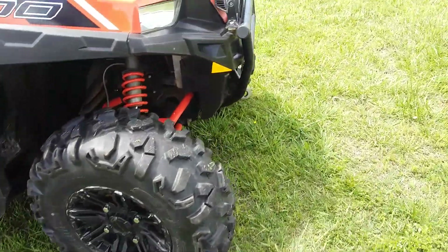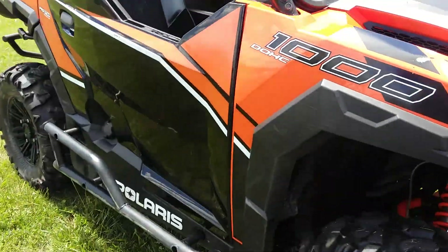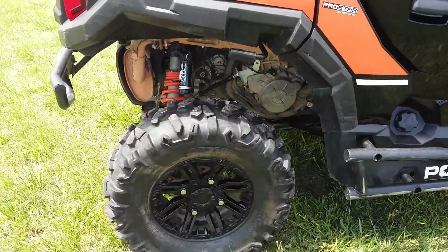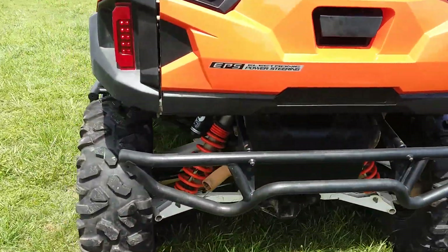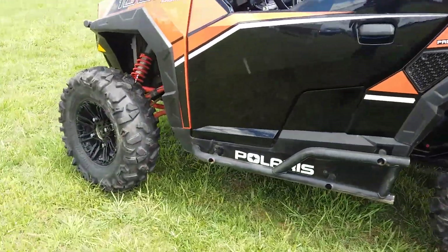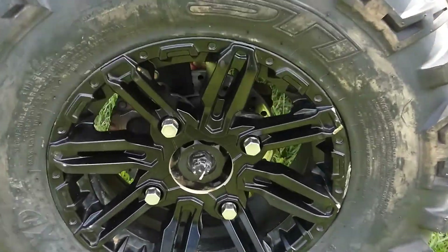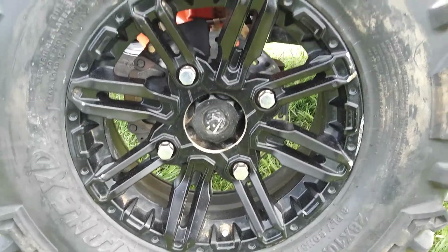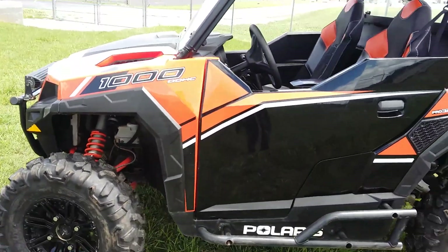She is pretty — look at them tires. This bad boy is ready to go to the mountain. Y'all come and check us out!